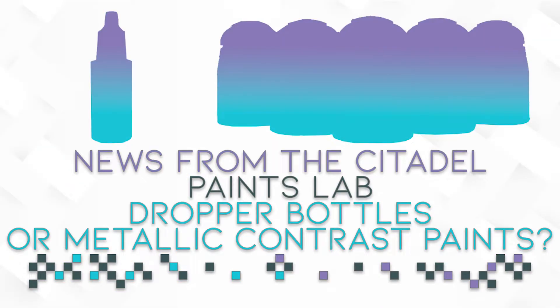Hello and welcome to Empire of War Games. My name is DeepLash and today we are talking about a new product from the Citadel Paints Labs. It's going to be something bigger than usual because there is a full trailer on the Warhammer Community website. The link will be down in the description below.